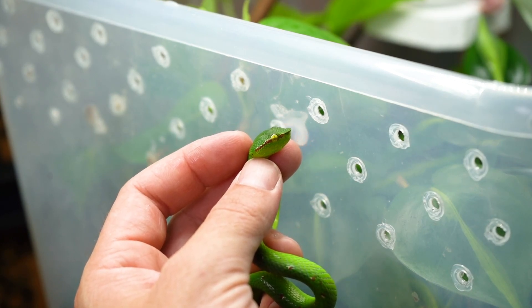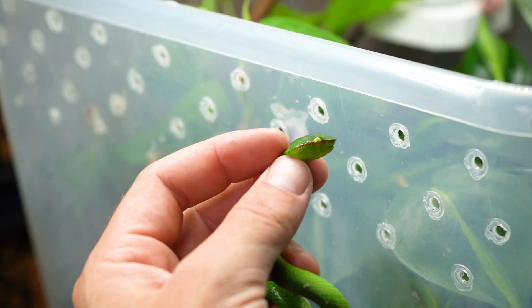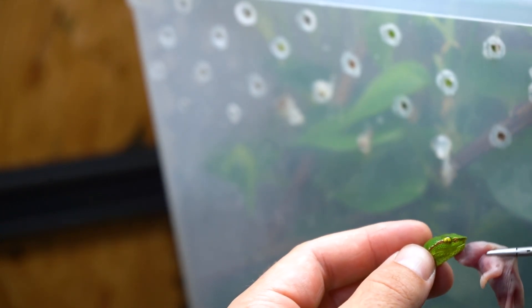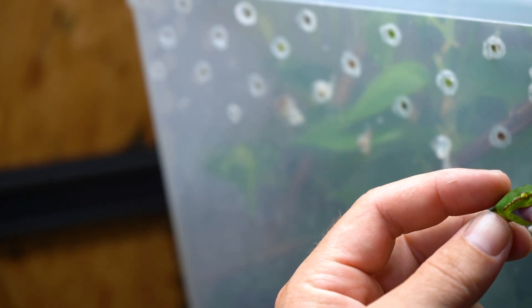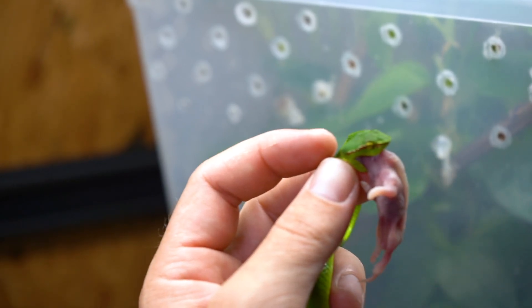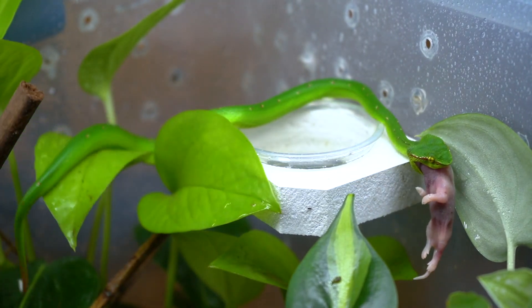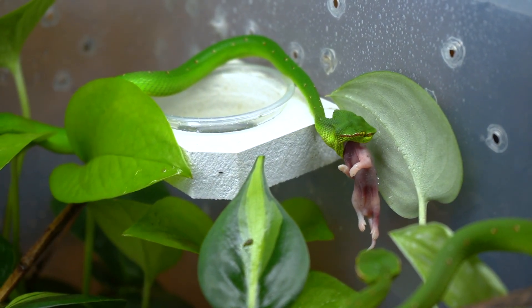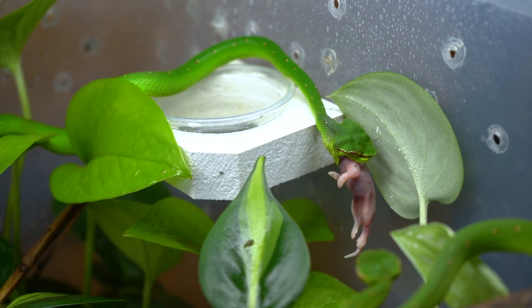Unfortunately some of these males, their feeding response is not very strong, so what we have to do is assist feed them. It's got to be gentle because their necks are super delicate — ease it right into their mouth like that. Once they grab it, look at that — stick it in the mouth and set them on the branches. He just goes to town. It's super easy, it saves a lot of headache of teasing and bapping him in the face and potentially stressing out the snake. Look at that — pretty big meal, but it's okay.